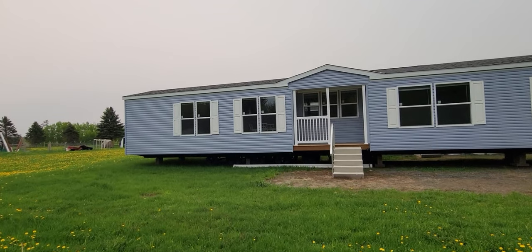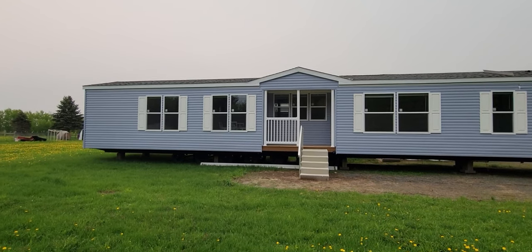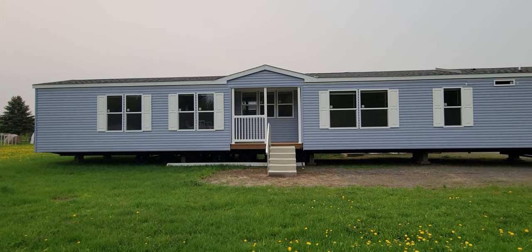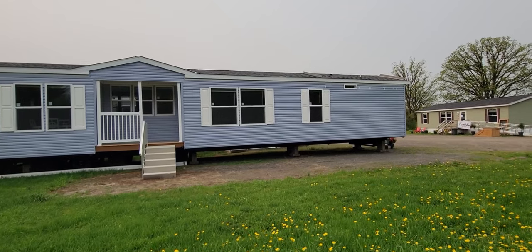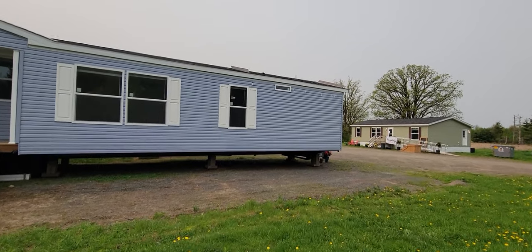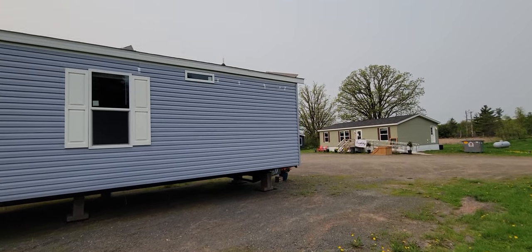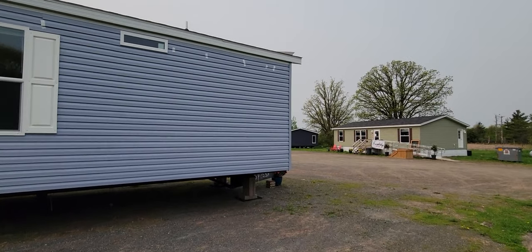Let's see what this home has to offer. Lots of windows in the front - one, two, three, four, five, six, seven, eight, nine, ten, eleven, counting the small transom windows. Let's go around the home to see what it looks like on the outside.